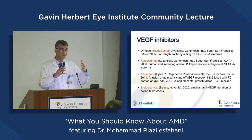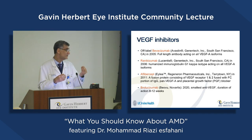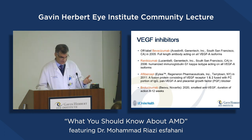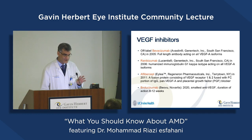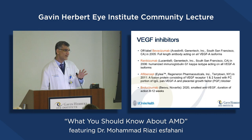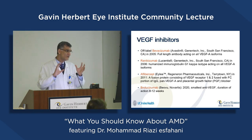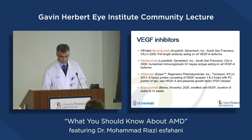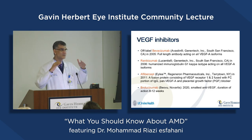The most important treatments are medications that block VEGF, because VEGF is the most important molecule for progression of wet AMD, causing more leakage and bleeding. We now have four medications available; three have FDA approval. Although there are some differences between them, different studies have shown that they are comparable to each other in effectiveness.